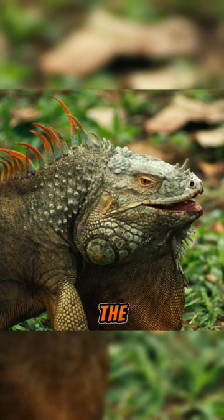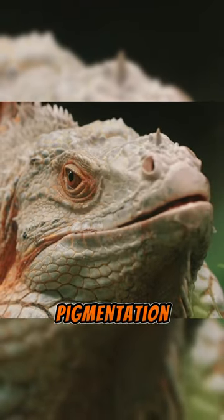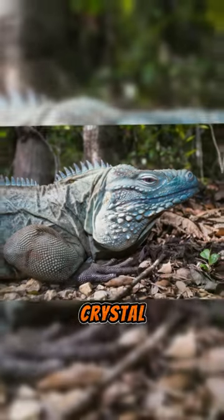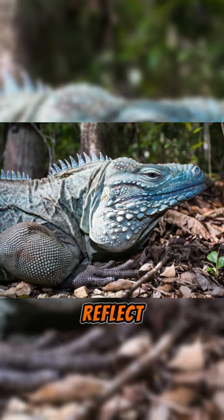Interestingly though, the blue iguana doesn't possess any blue skin pigmentation. Its blue color becomes prominent when the animal changes its skin's crystal cell structure, enabling it to reflect blue colors.